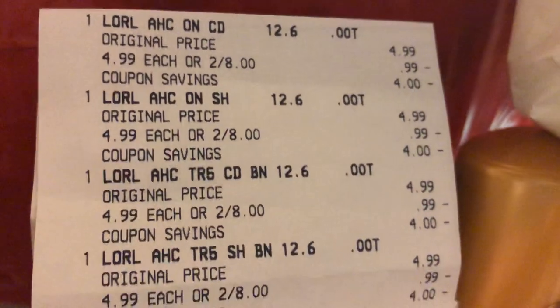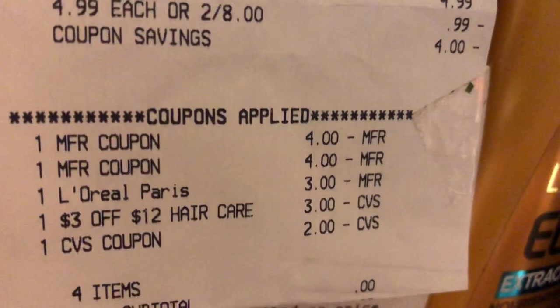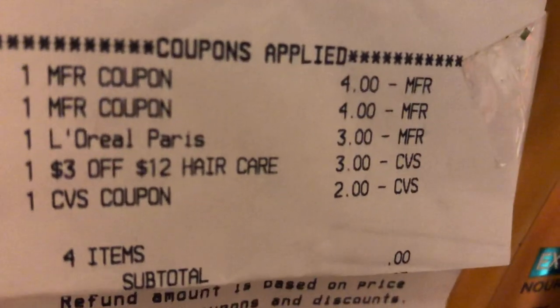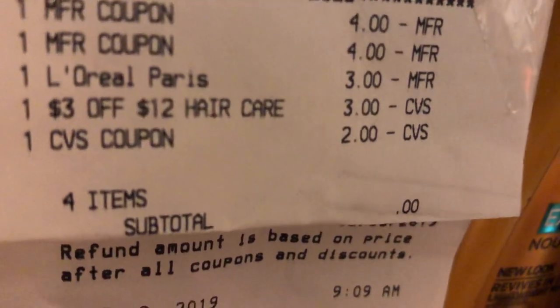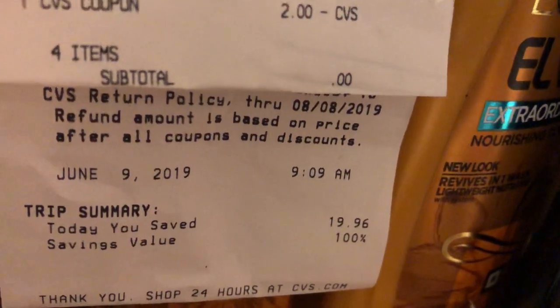She also did the L'Oreal deal. Here's her receipt — she purchased four L'Oreals, two for $8, making it $16. She had two $4 off coupons — the ad says $3 off two but the coupon was $4 off two. She had a $3 off L'Oreal digital coupon, a $3 off of $12 CRT, and a $2 ECB. Subtotal was zero on four items, and she saved $19.99 at 100%, and got back that $5 L'Oreal ECB.